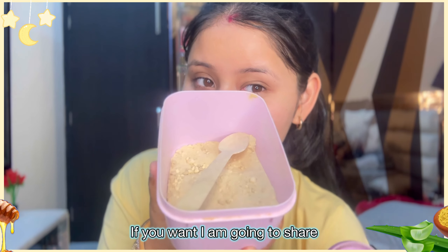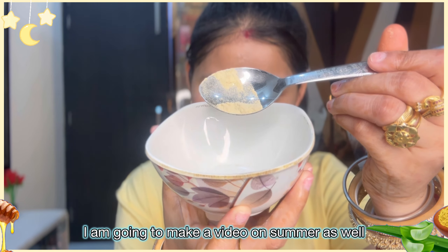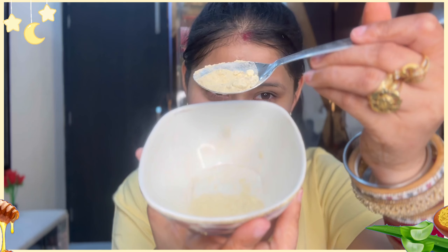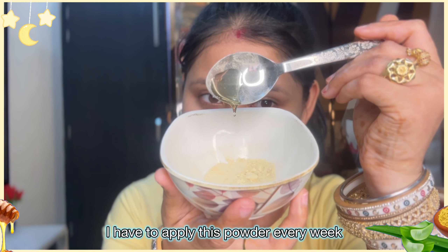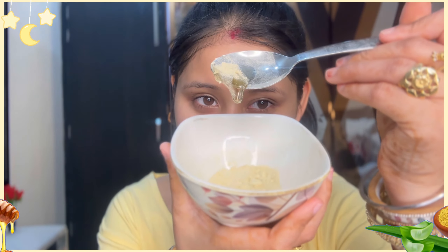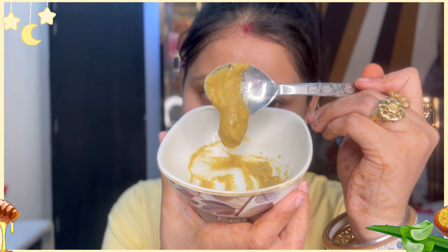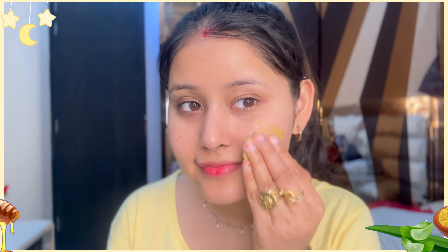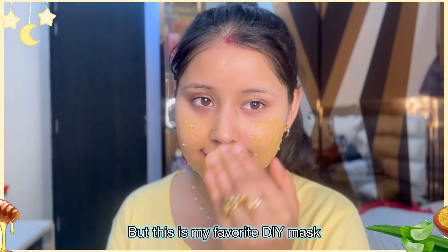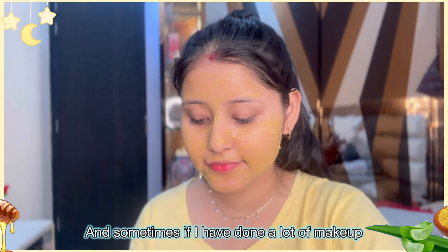I will apply a mask — I have to clean it well after. This is my favorite DIY mask, and if you have done heavy makeup then I have to remove it.